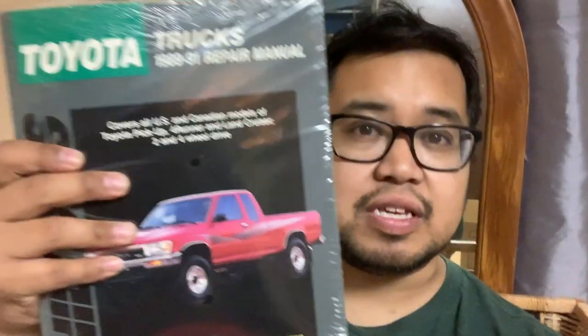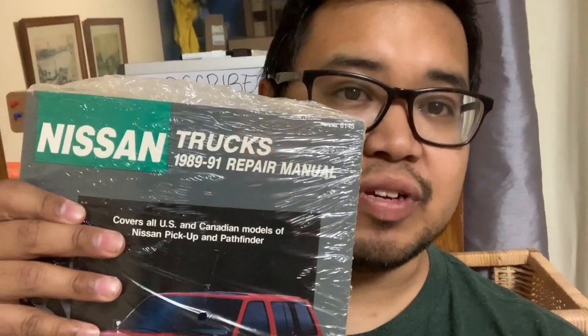The first one is a Toyota Trucks manual from 1989 to 1991 — still sealed, which is crazy. The other one is a Nissan Trucks manual, also 1989 to 1991. I paid $2.50 apiece for each of them. On top of that, I also picked up something else from an online estate auction.